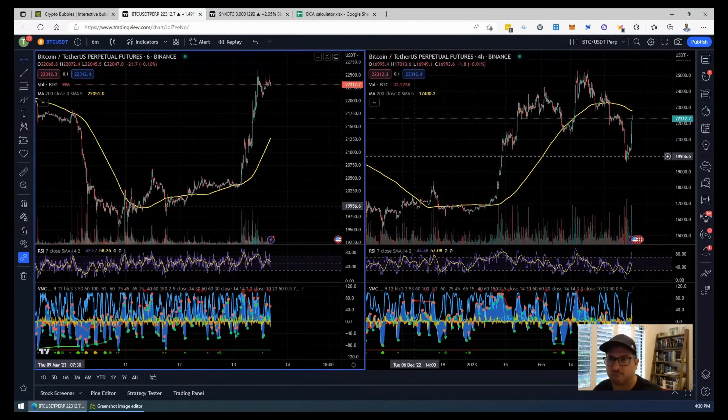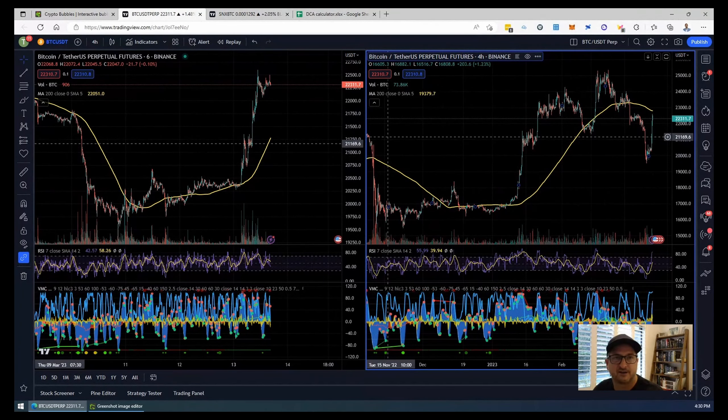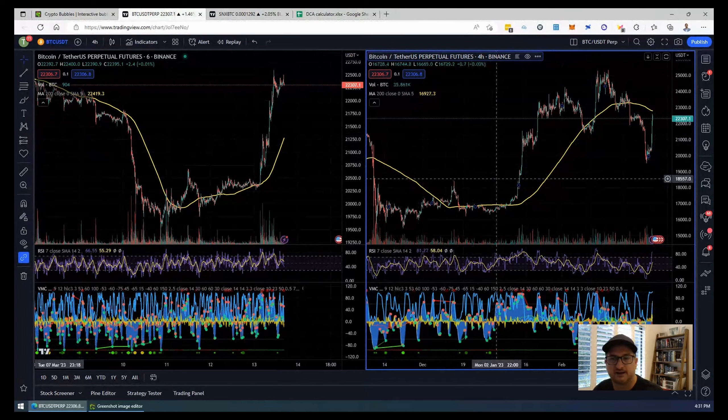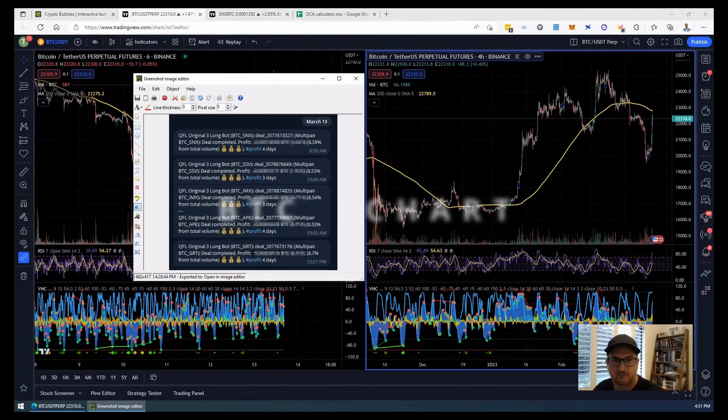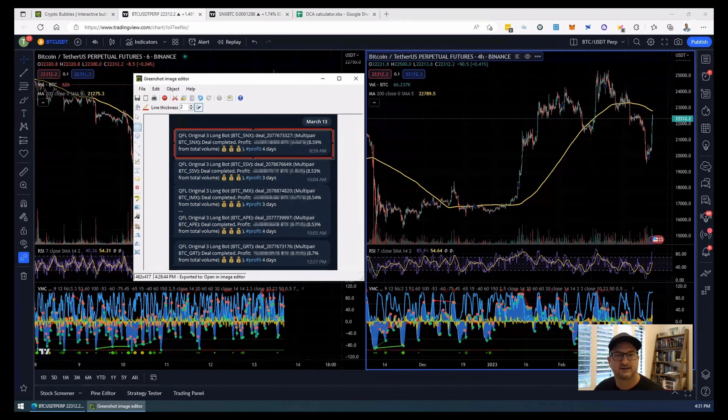Let's have a look at the BTC chart. What I wanted to do in this video is recap the SNX BTC trade, have a look at Bitcoin and see where that's sitting, and then we'll go into the SNX BTC trade and go through the dollar cost averaging. On March 13 I've had five successful trades, all before lunch, each netting a return of 8.59% to 9% in profit. We're going to go over the SNX trade, which I highlighted in the video yesterday regarding how to DCA and the tutorial on that.